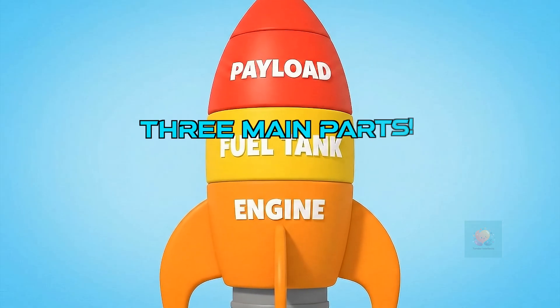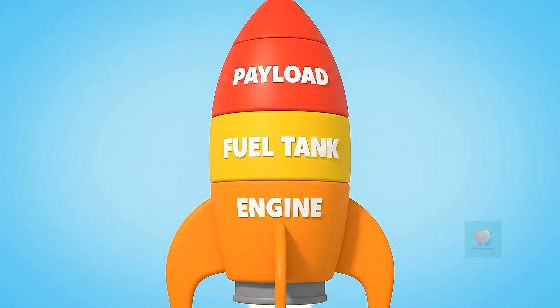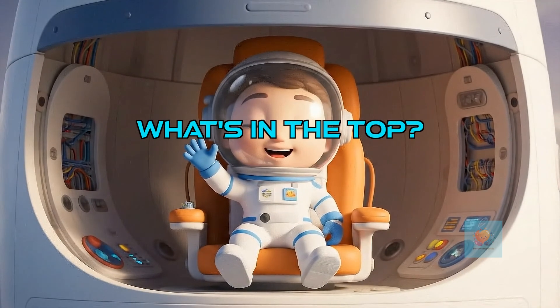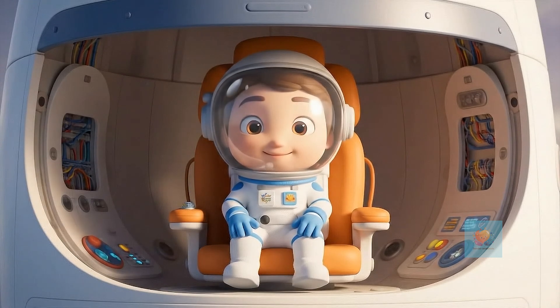Most rockets have three main parts: the pointy top, the big middle part, and the super powerful bottom. The pointy top is where the payload goes — it's what the rocket carries, like brave astronauts, busy satellites, or special tools.